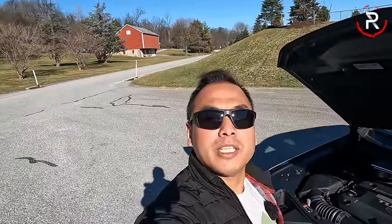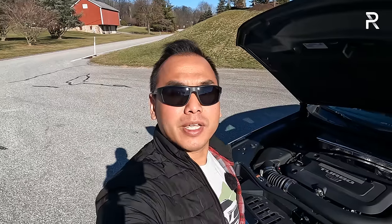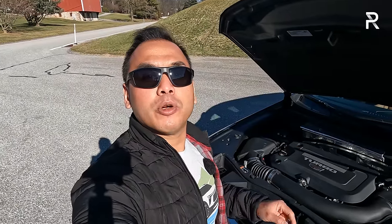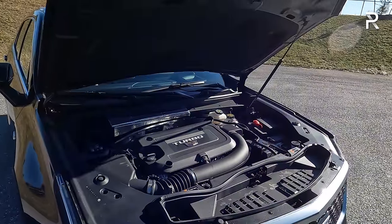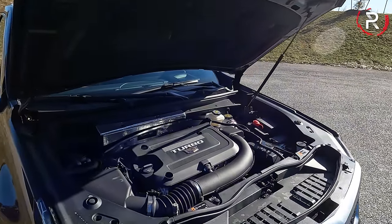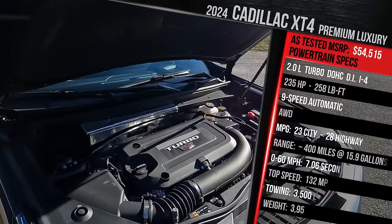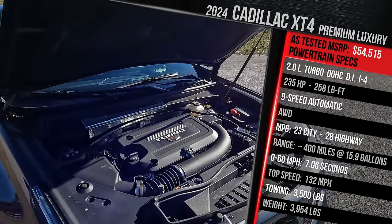Before we talk about the exterior styling changes Cadillac introduced last year, let me pop the hood and remind you what's powering this thing. Unlike some competitors, Cadillac only offers this vehicle with one engine choice — a relatively powerful engine for the segment: a 2-liter turbocharged direct-injection 4-cylinder. This engine was an all-new design when Cadillac first introduced the XT4 back in 2019, making 235 horsepower and 258 pound-feet of torque.